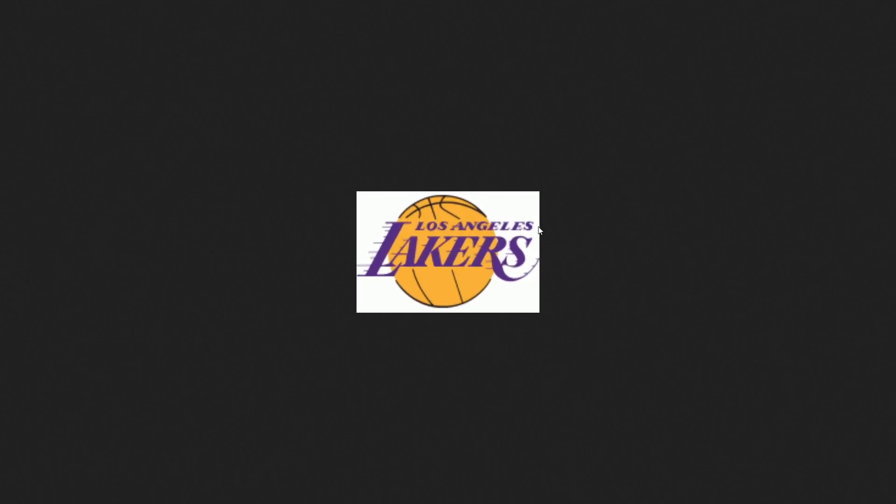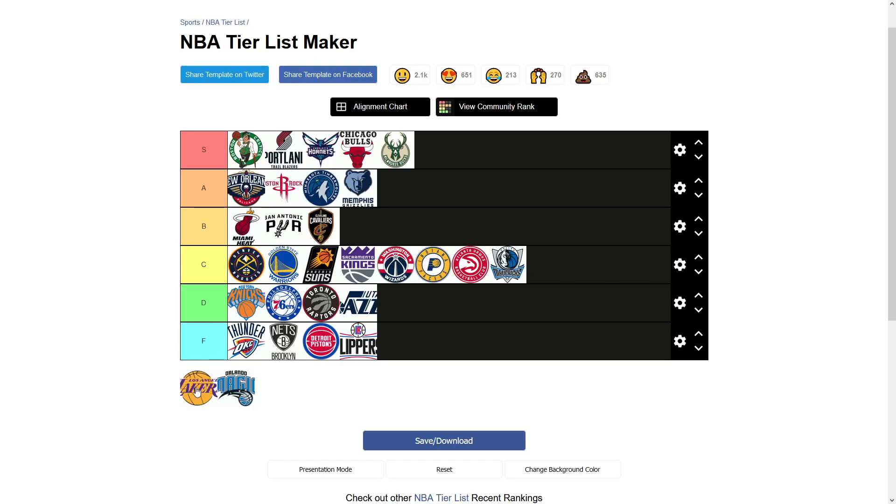I don't want to seem biased, but this Lakers logo — I get it, you can't really change it, and what would you even change it to at this point? But it's literally just a basketball with the word Lakers on it. And then you have some speed marks, movement marks, so it looks like the Lakers is flying across the basketball. I had to put that in D tier. It's just, there's not much going on there.